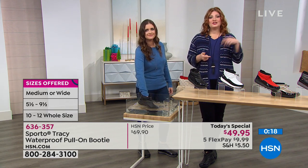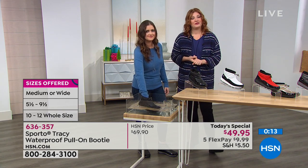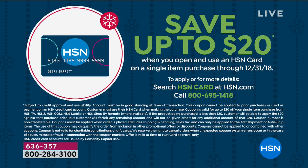636-357 is your item number. How would you like to take this down to $29.95? Simply apply for the HSN credit card and upon approval, we'll take $20 off your very first purchase. There are lots of perks to having the HSN credit card, like extra flex pays on fashion and beauty. You'll save another $20 on our Sporto Today's Special. Ashley, we'll see you throughout the day.